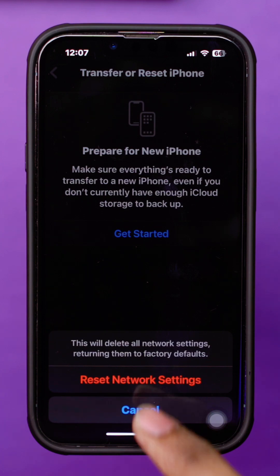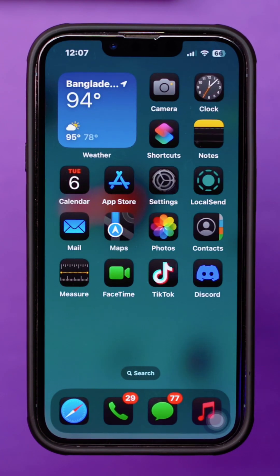By following these steps, you should be able to fix the 'your storage could not be upgraded' issue on your iPhone.